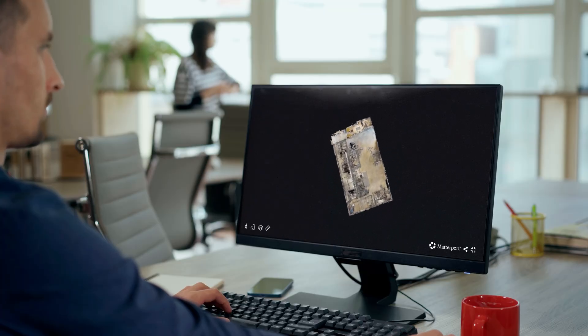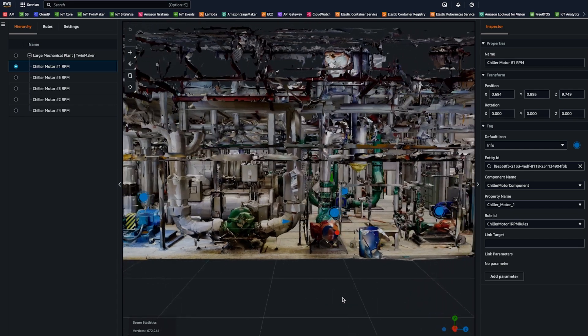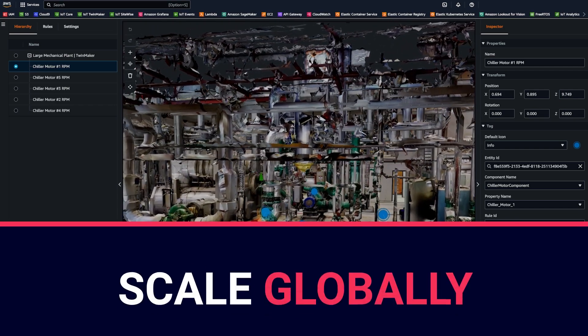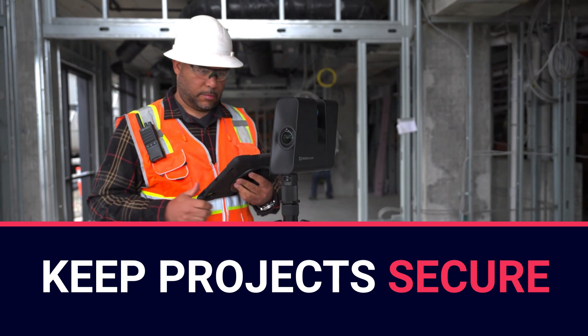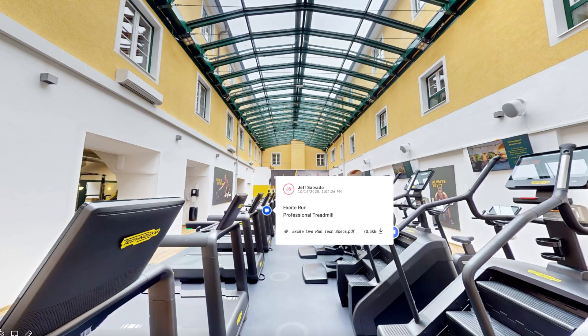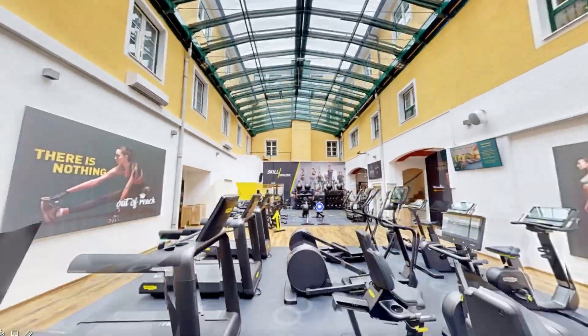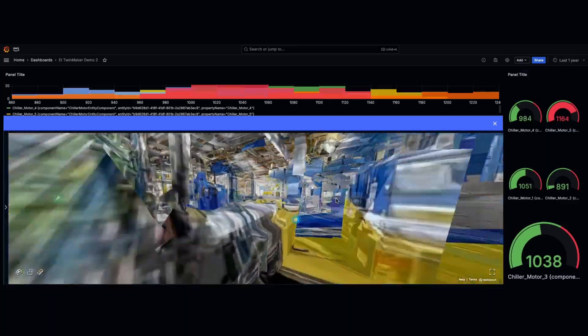Matterport digital twins don't just look good — they work hard. Built on AWS, the Matterport SaaS platform ensures they scale globally, sync fast, and keep projects secure from capture to archive. From high-performance data processing to unbeatable visual fidelity to instant global collaboration, every connection keeps your data, tools, and teams moving as one.